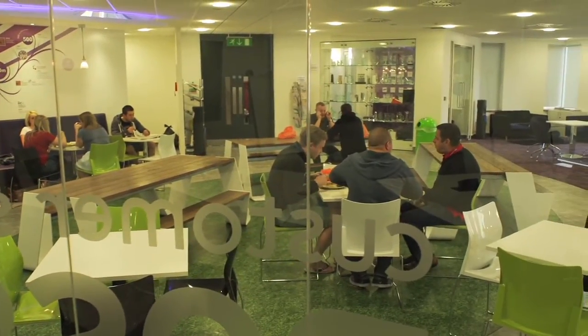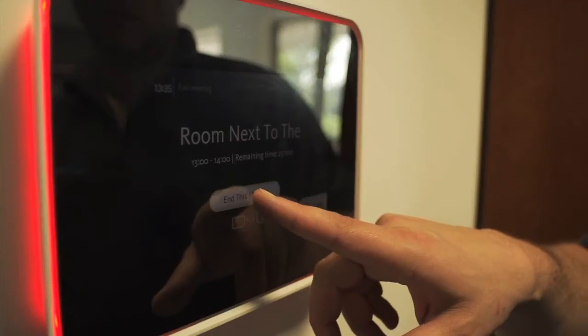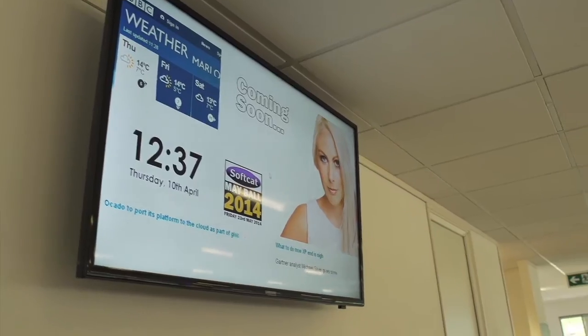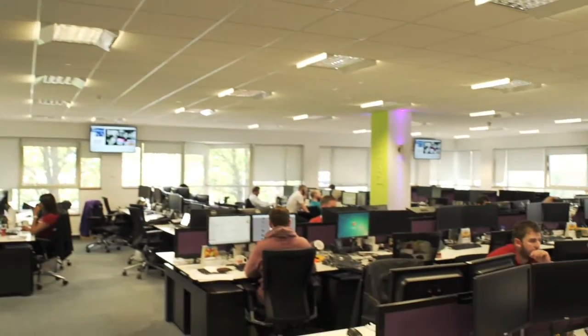Within the head office there are 14 multi-functional meeting rooms which provide everything from video conferencing, Crestron control, IPTV, touch screens, projectors, and audio solutions, all the way through to a Softcat-wide IPTV and signage solution which covers all four of their sites.